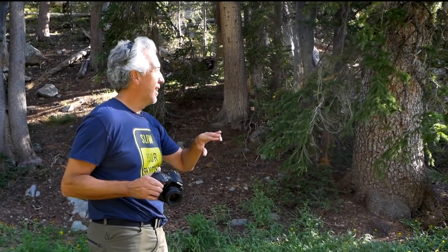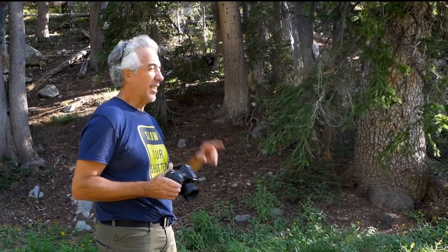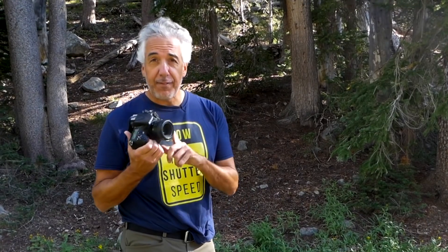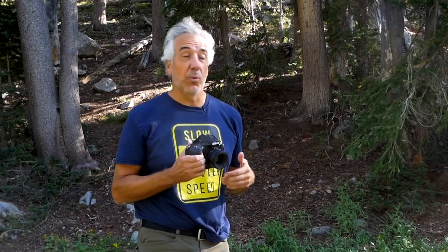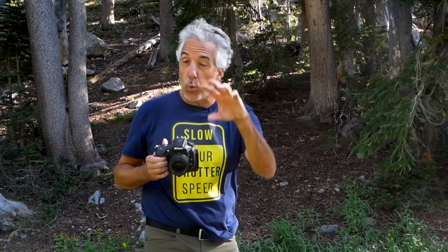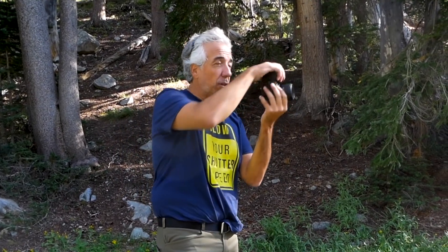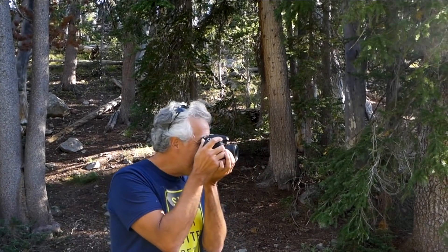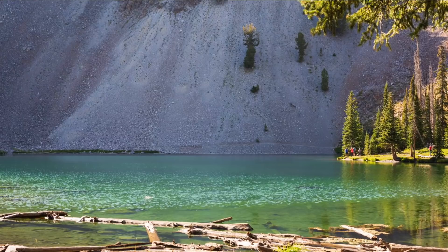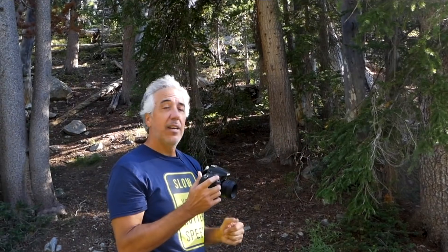We got to the first lake — the scenery is stunning. I want to tell you why I picked the 50mm lens. Not only is it the lightest lens I have, but in my opinion it's also the most versatile. With the 50mm I can get closer to a pattern, but if I want to mimic the 20mm lens I can always shoot vertical and take a few images to create a small panorama. The 50mm is not wide enough to capture the entire scene, so I'll go vertical.